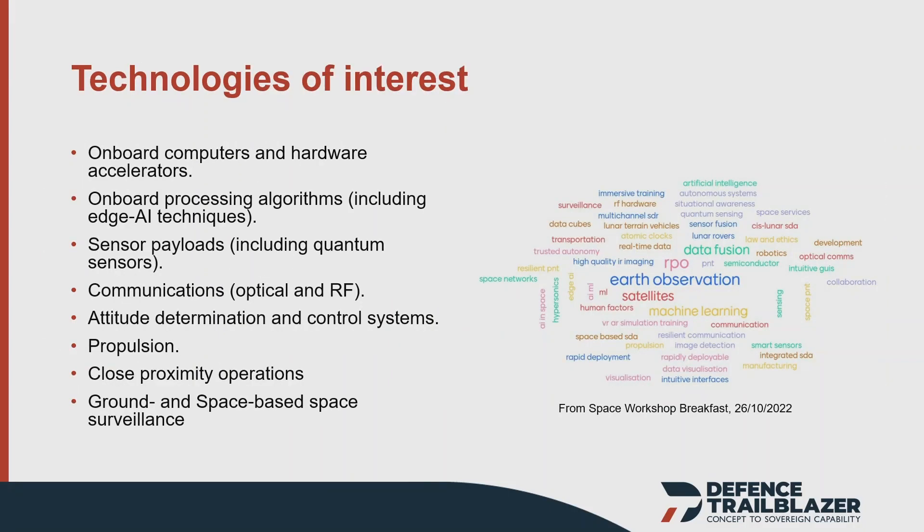There's a shopping list of technologies our partners highlighted as important. Through the scoping process we'll refine and prioritise those, working with Defence and industry. It includes things like edge computing, edge AI, onboard AI, as well as quantum communications and similar areas.